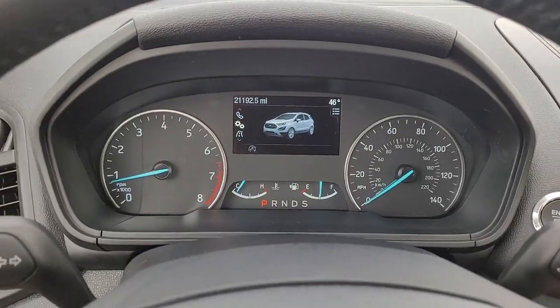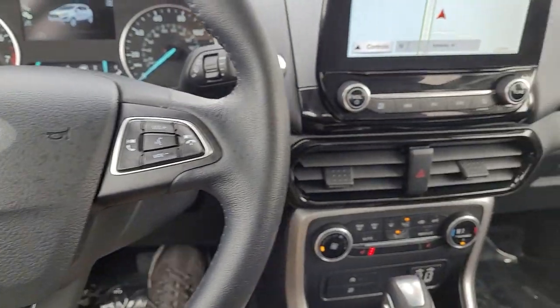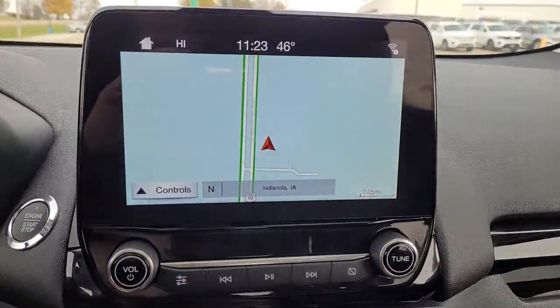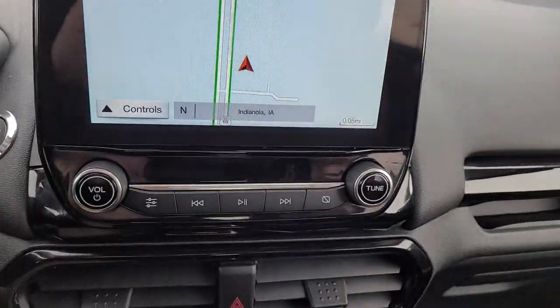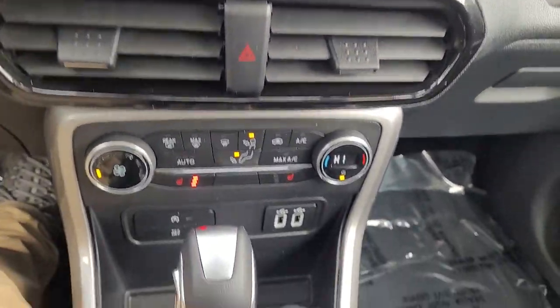The following are some of this vehicle's highlighted options: navigation system, electronic stability control, trip computer, bucket seats, power windows, four-wheel disc brakes, and power steering.